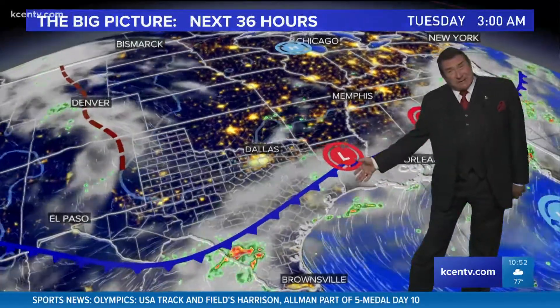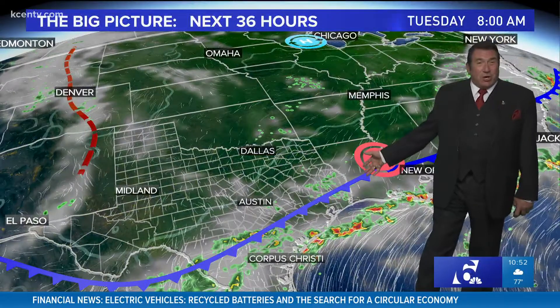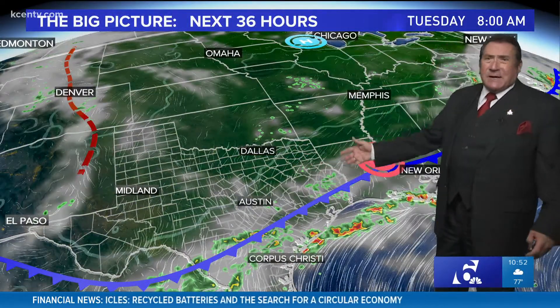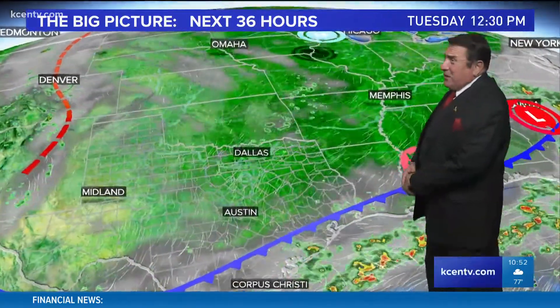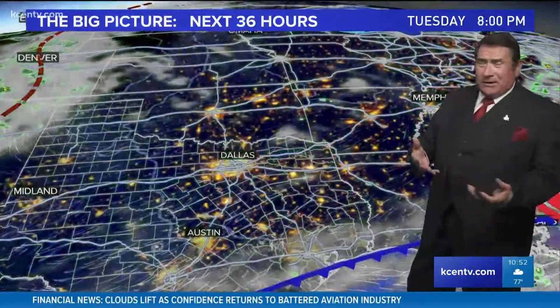The front is down to the south of us. I know it's odd to talk about a front in August, or even July for that matter, but this has been a late-season system that's come in. It had a little punch to it, pushing rain all the way down to the Gulf Coast. It's now stalled down towards the Houston area, right along Interstate 10, and that's where all the rain is really concentrated right now.